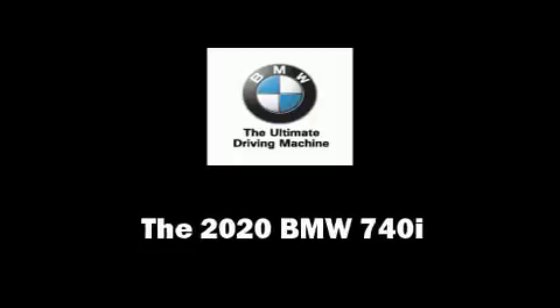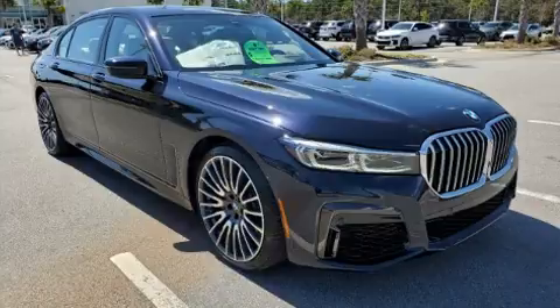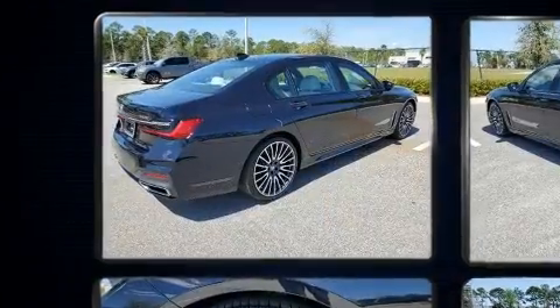You can expect a lot from the 2020 BMW 740i. This four-door, five-passenger sedan offers the features and options for which you've been searching.